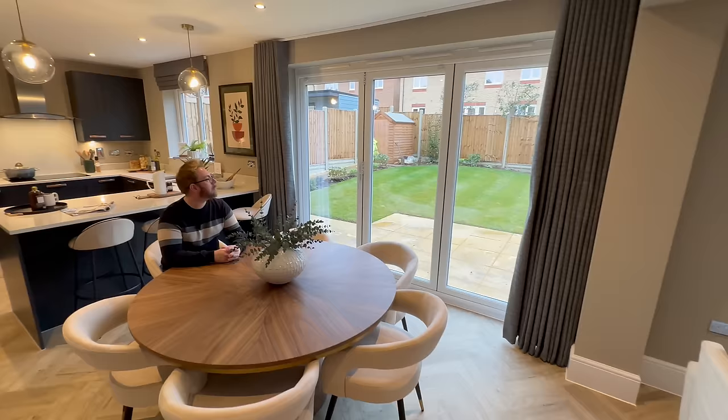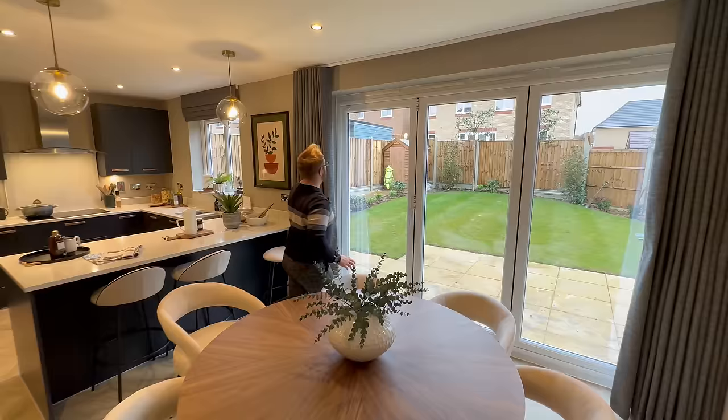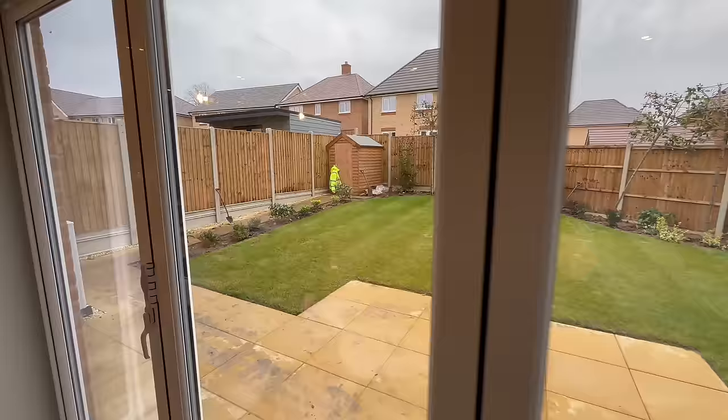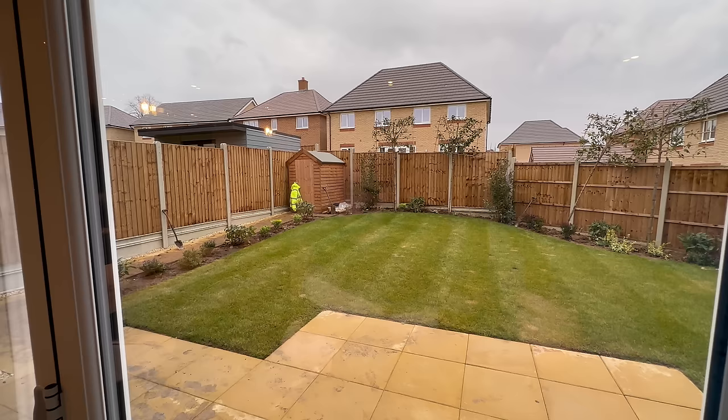We have bifold doors — huge bifold doors. I'm not going to open them today because it's freezing — it is December and very cold — but imagine in the summer you can fling them open and out onto your beautiful garden. Your garden effectively becomes an extension of this room. The garden's being done as we speak — it's a show garden. I really love the pleached trees, like tree screens — they're really nice. The fence looks really quality.